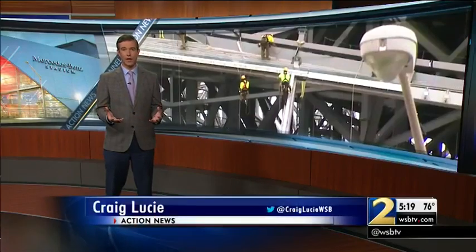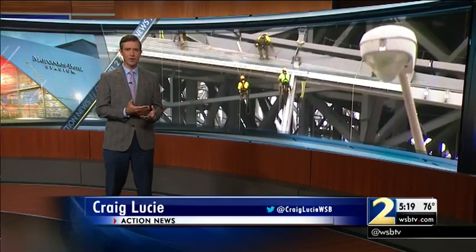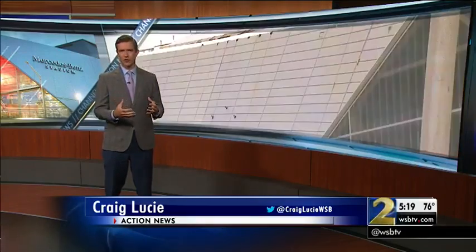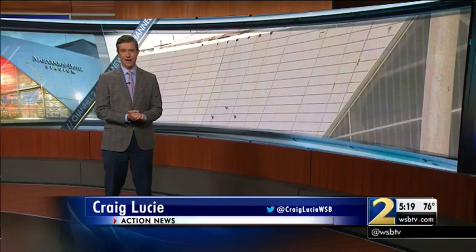Kept us dry today. The stadium general manager told me the nice thing about using solar power — the panels will pay for themselves over time. He also said under the solar-powered parking garage, there are tons of electric vehicle charging stations, so they're about as green as you can get.